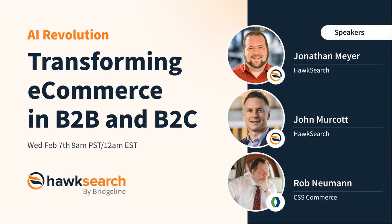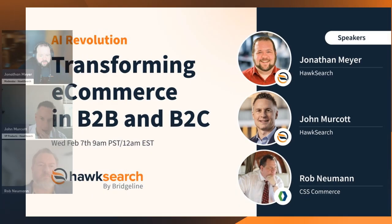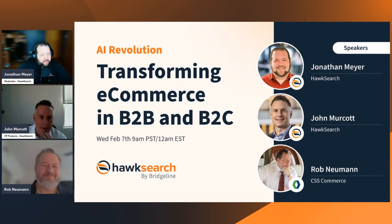Okay everyone, let's get started here. I'm going to bring up all of our lovely faces so you can see who's on this call today. My name is Jonathan Meyer, I'm going to be running as the moderator here today. I'm from the Bridgeline HawkSearch side of the equation.